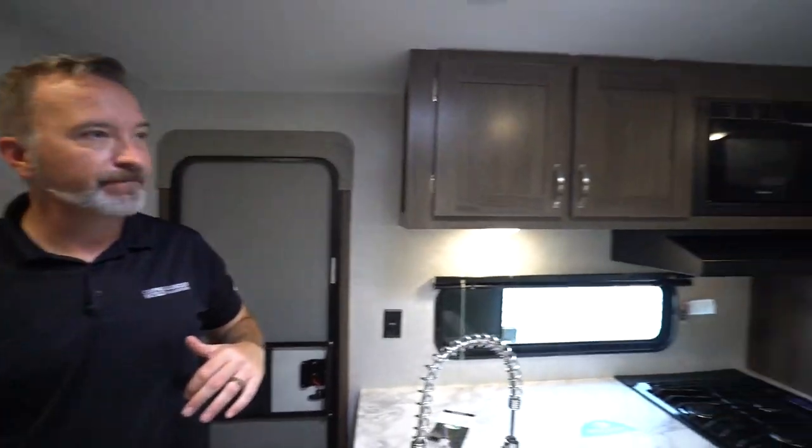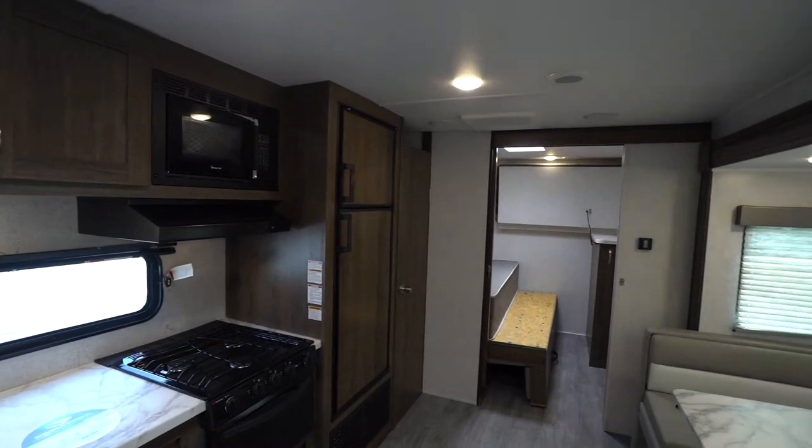Love the bunk room. Love the functionality. Love the flow. For a family that's looking to dip their toe into the RV water, get out of the tent, and needs to sleep a lot of people, this 29 KBH is a win. What do you say we go take a look at the outside?